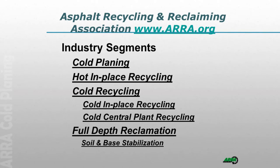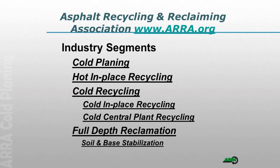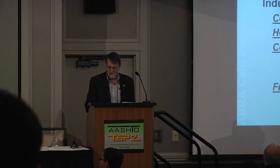I'm sure you've all heard of us by now. We're the Asphalt Recycling and Reclaiming Association — a trade association made up of contractors, material suppliers, equipment suppliers, consultants, and academics interested in in-place recycling. We cover cold planing, hot in place, cold in place, cold central plant, and full depth reclamation. Since you use the same equipment for soil and base stabilization as you do for FDR, we kind of include that as well.